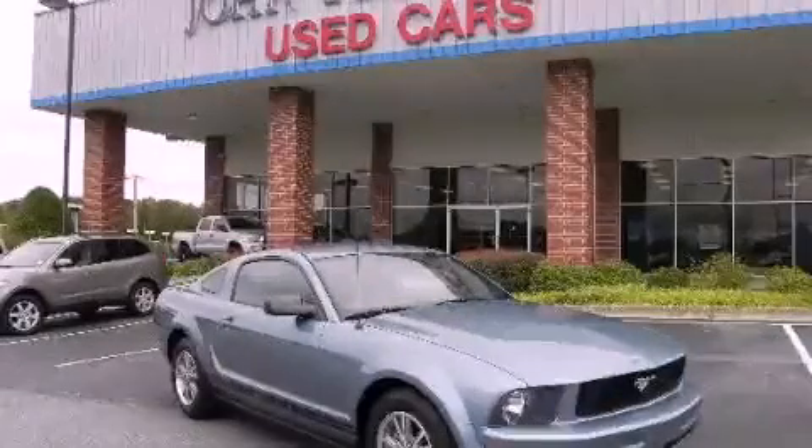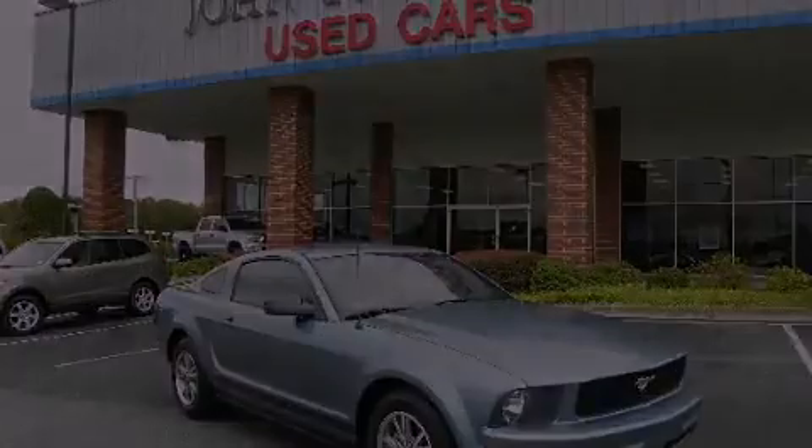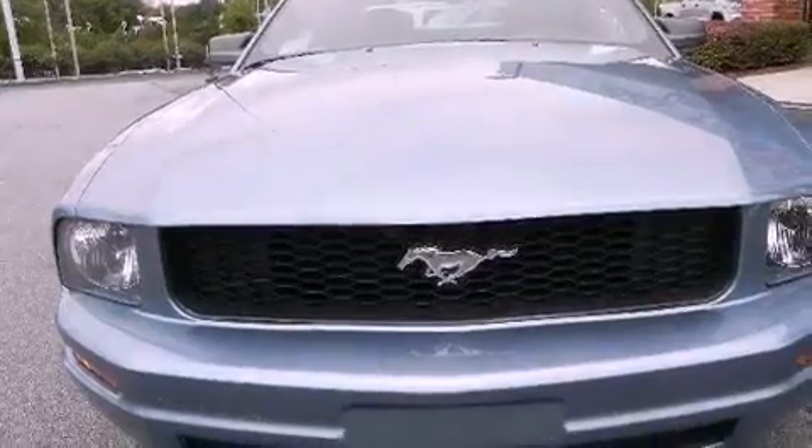This is a 2005 Ford Mustang. Enjoy the road. It has a 4.0-liter six-cylinder engine and a five-speed automatic transmission.